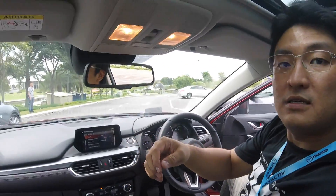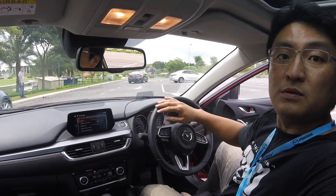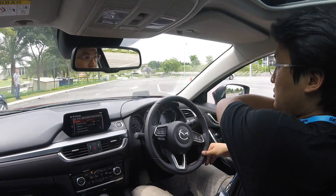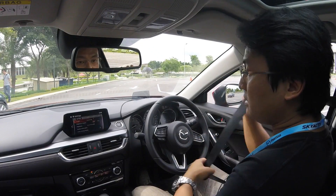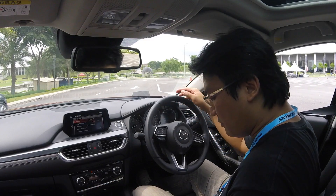So we will be driving the Mazda. This is the Mazda 6 GVC. Of course it's not new — it's been around here. The Mazda 3 is what they are launching today, and Mazda has put the GVC into the Mazda 3 now.